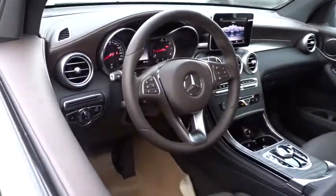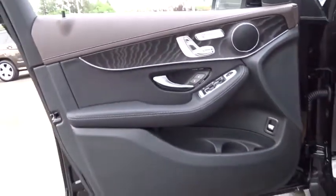Keyless entry, leather-wrapped steering wheel, Bluetooth, adjustable steering wheel, power steering, aluminum wheels, four-wheel disc brakes, keyless start, cruise control, floor mats.